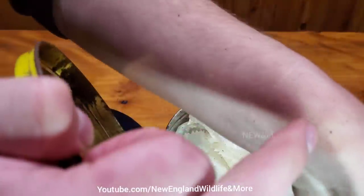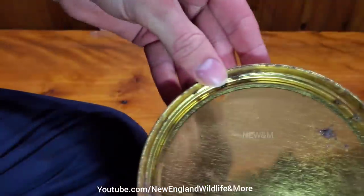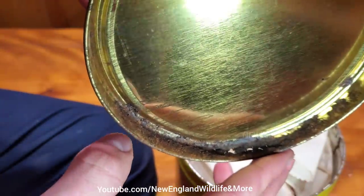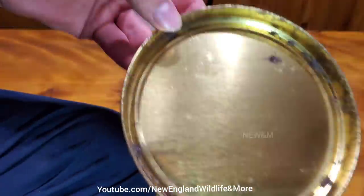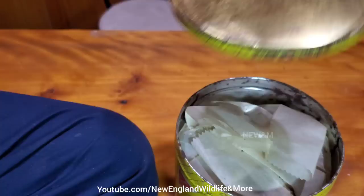Oh, we've got rust chips everywhere, all over the table. The rust definitely went right through the container as you can see. So for an unknown amount of time — probably at least a decade — it's been exposed to air.